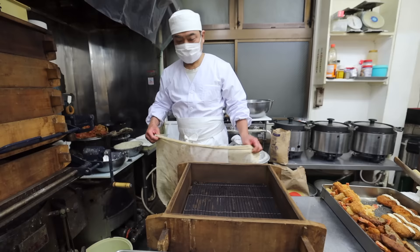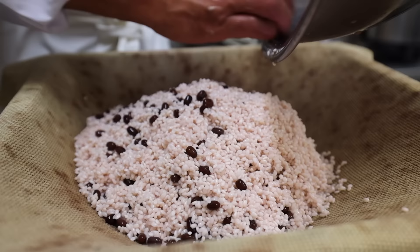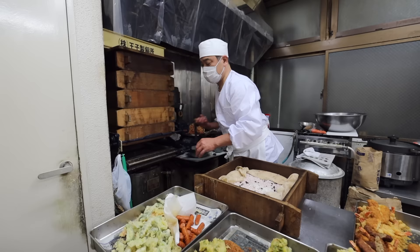Soeno-san has finished with the frying and has moved on to the mochi rice for the ohagi. He's not even finished cooking it yet, but I already want a piece.